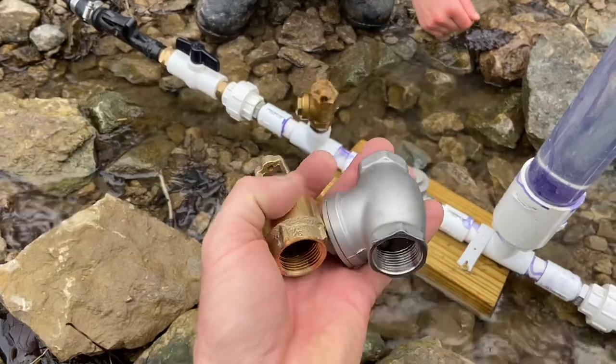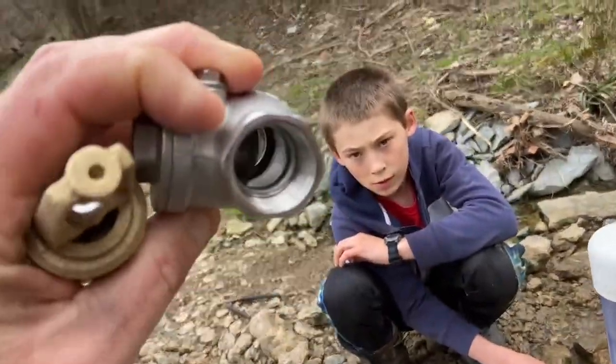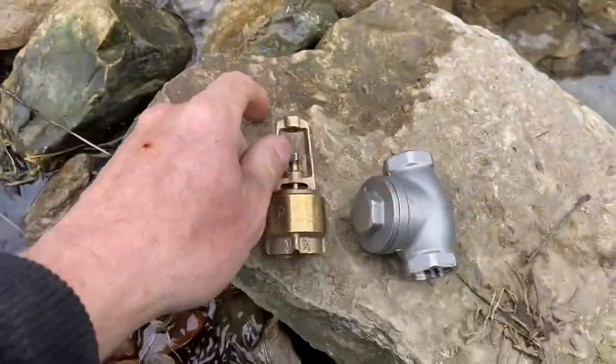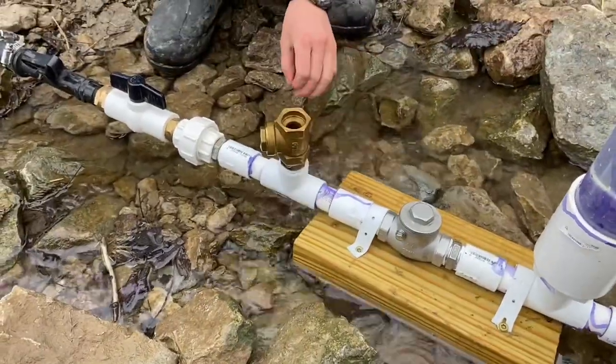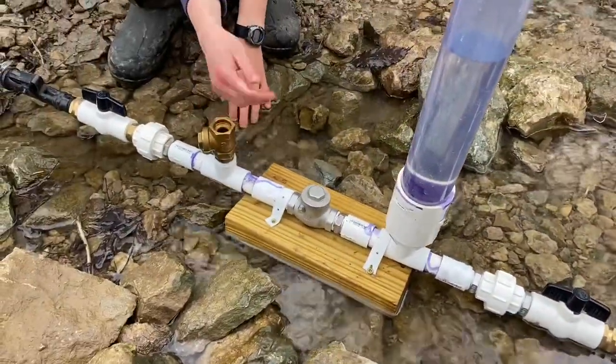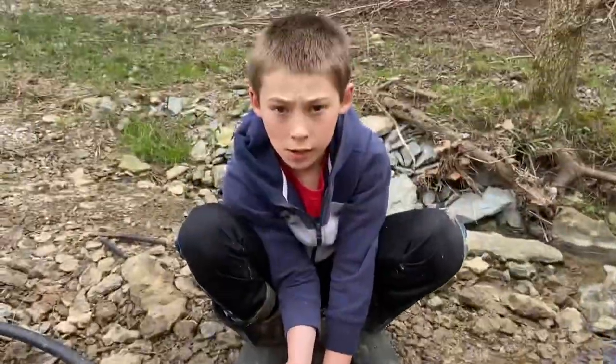We have a brass check valve, a stainless steel check valve, and a modified foot valve. We're going to test these three valves — we're going to test the pressure and then see our flow rate up top at the tanks, and find out which one does the best.